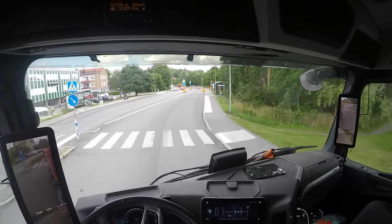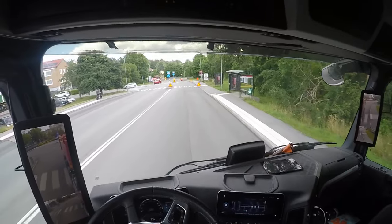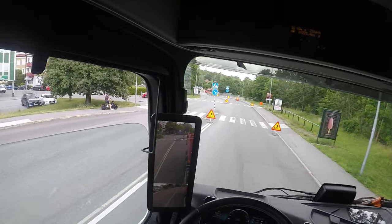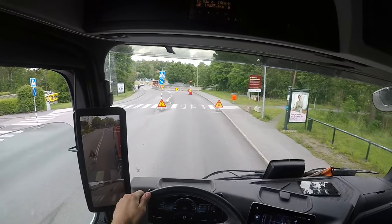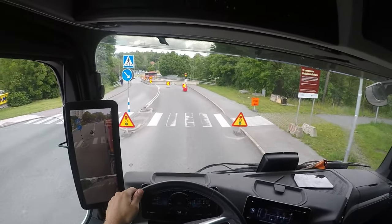Now we need to brake because of a red light — actually it's not a stationary one, it's a working red light, so it's not normally here.